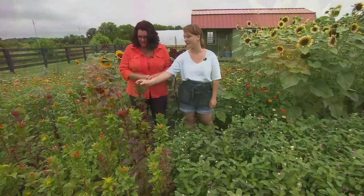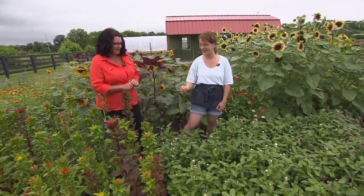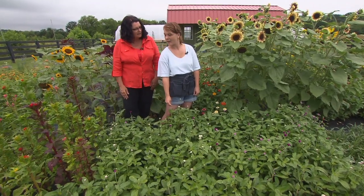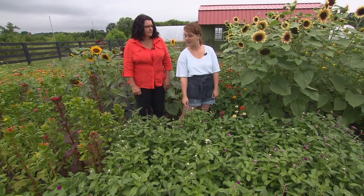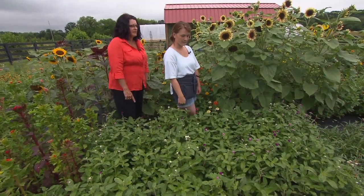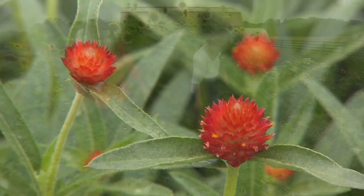They'll keep their color even when dried. Just be careful when hanging them upside down — the seeds will go everywhere, which is actually a good thing. The gomphrena variety is called Krome, K-R-U-M-E, from Johnny's Select Seeds — it's a tall cutting variety. And my favorite is Strawberry Fields gomphrena, with that beautiful red and almost-orange coloring.